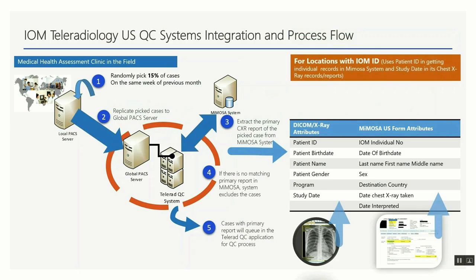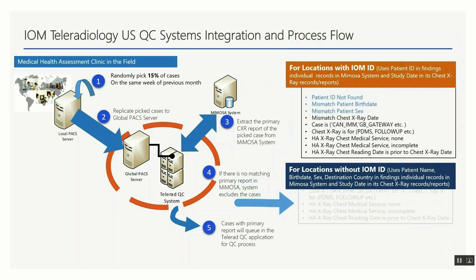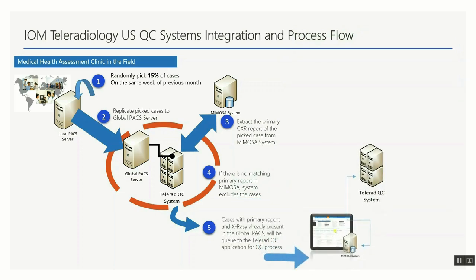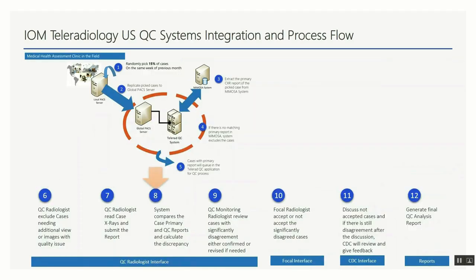During technical preparation, the team assesses and coordinates the Telerad QC system requirements with the mission, configures the sampling schedule of chest X-ray images from the local mission PACS, and sets up report extraction from the Mimosa system. Users are trained on the Telerad QC system and its radiology process before going live. The QC process involves multiple steps with continuous technical support, monitoring, and troubleshooting of issues throughout.